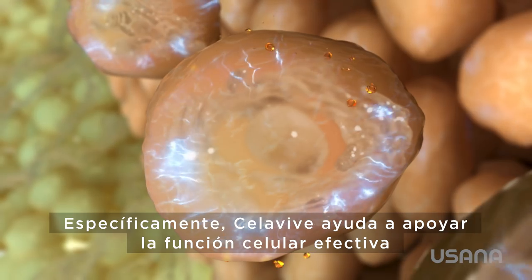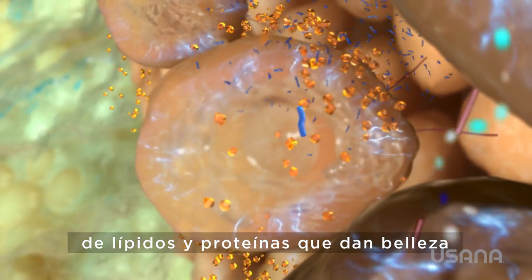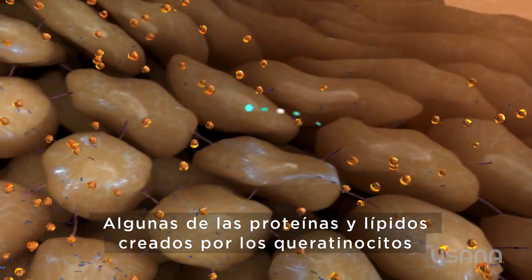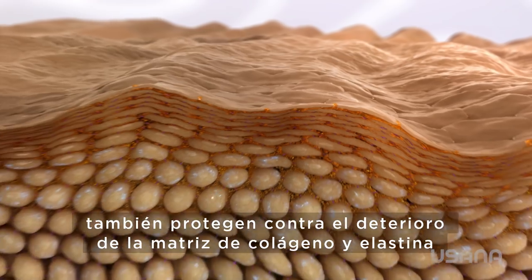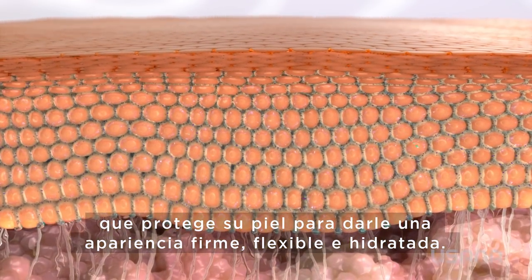Specifically, Cellevive helps support effective cell function of beautifying lipids and proteins to form that healthy-looking skin barrier and radiant complexion. Some of the proteins and lipids created by the keratinocytes also protect against the breakdown of the collagen and elastin matrix that cushions your skin for a firm, supple, hydrated appearance.